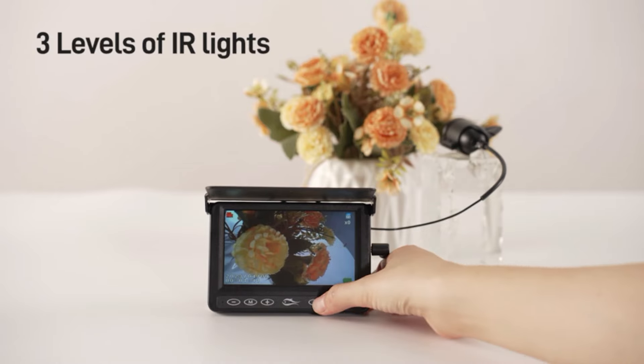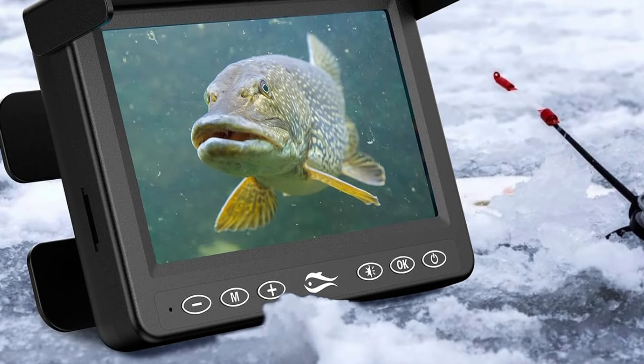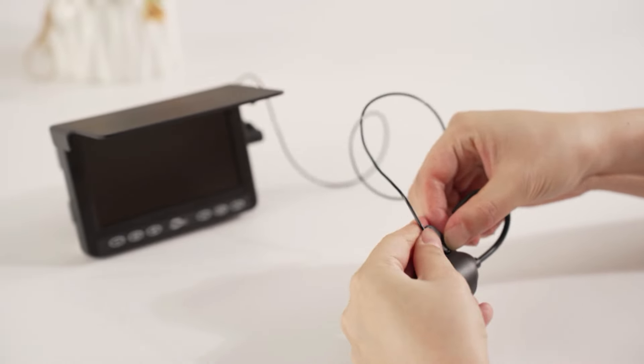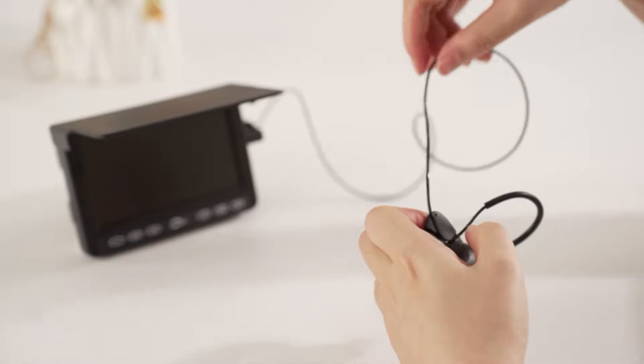Our underwater camera features a 4.3-inch LCD monitor, providing you with a crystal clear view of the underwater world. With its 15-meter cable, you can easily record footage from ice fishing or while kayak fishing. The camera's infrared LED technology ensures that you can capture footage even in the darkest depths of the sea.